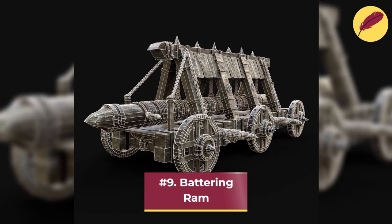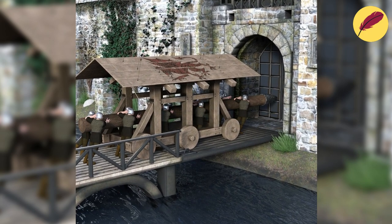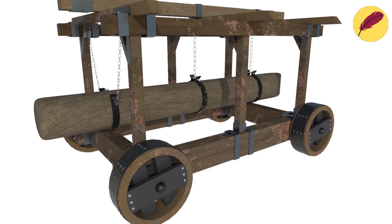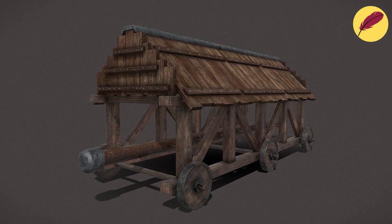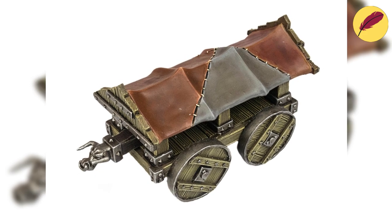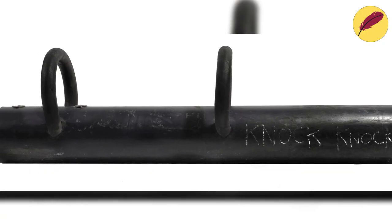Number 9: Battering Ram. A battering ram is a siege weapon used to destroy castle or city entrance doors or walls of fortifications. A large, weighty object, like a log or metal head, is fastened to a frame and suspended from ropes or chains. A gang of soldiers would swing the battering ram back and forth, repeatedly and violently striking the intended structure.